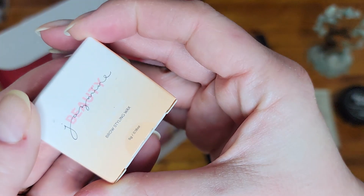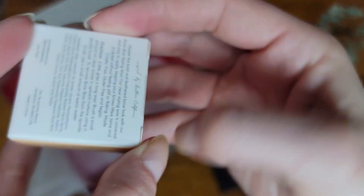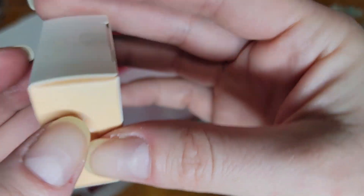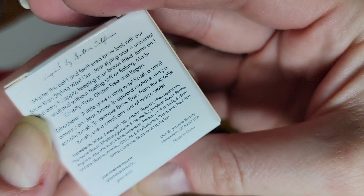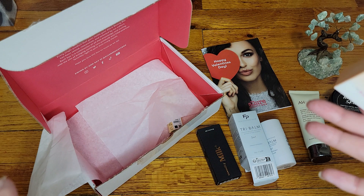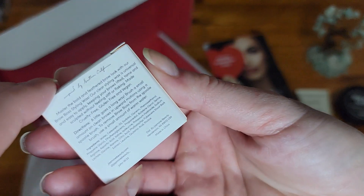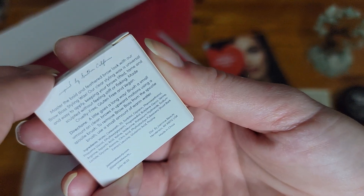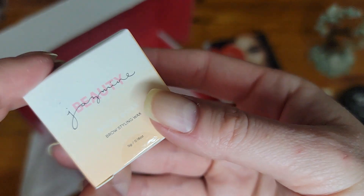The next item is Jasmine Beauty — Brow Styling Wax. It's sealed. I do have something similar I use — it's like a soap from Amazon, super cheap, like six or seven dollars, and it's fabulous. This one says to brush a small amount, so you need your own brush since this is just the wax.